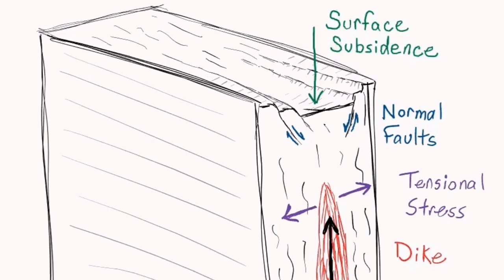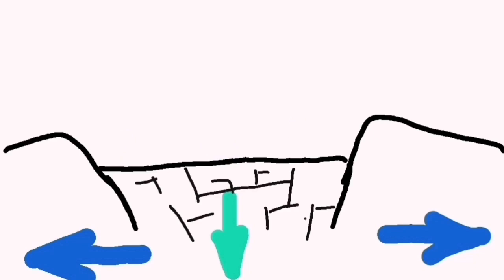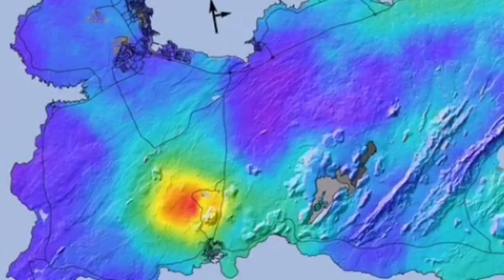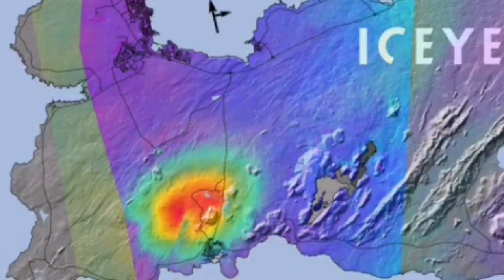We had evidence for magma rising from within the gaps as a sill. It could almost reach 500 meters below the surface, and we were observing this through geophysical data as it came up and spread and spread again.